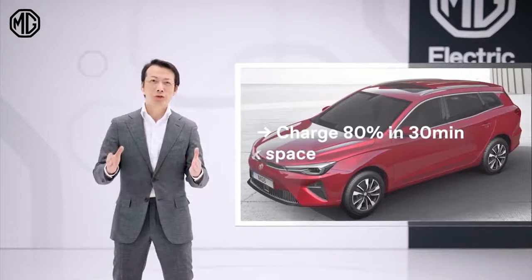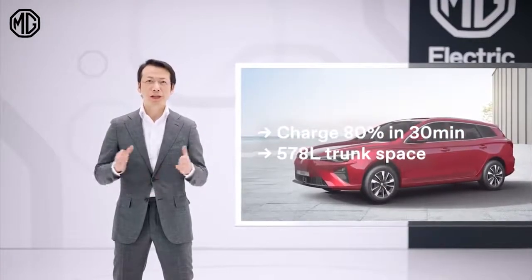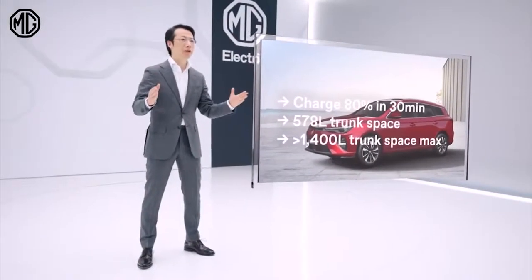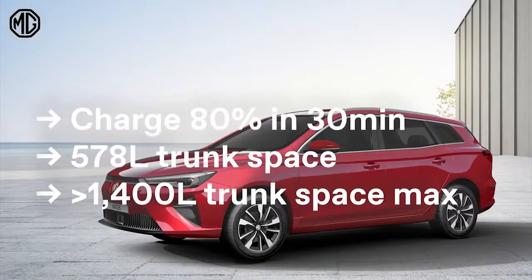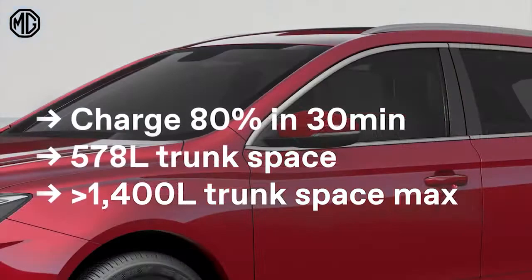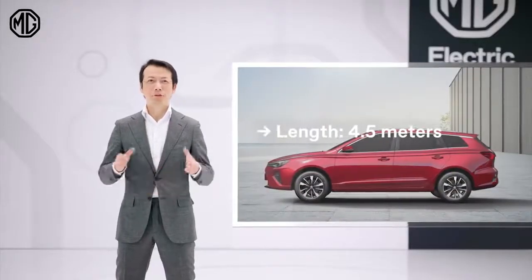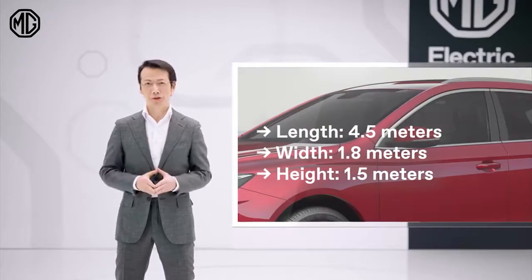With a generous nearly 600 liters of luggage space, that can be expanded to a maximum of nearly 1500 liters with the rear seats folded down, the MG5 Electric offers plenty of usability. With a length of 4.5 meters, width of 1.8 meters, and height of 1.5 meters.